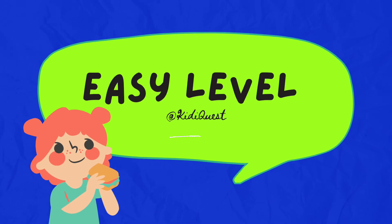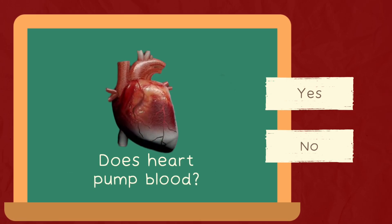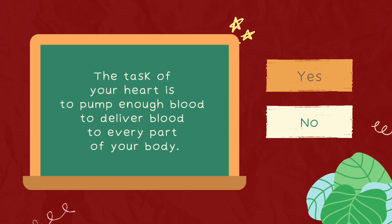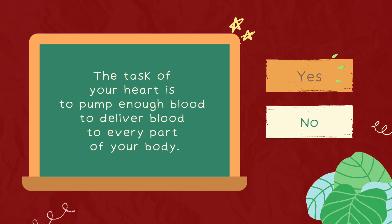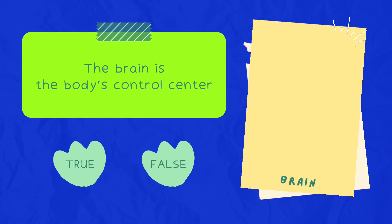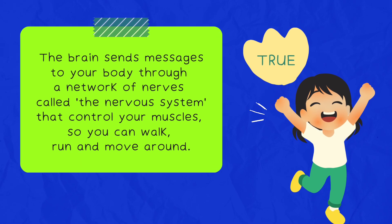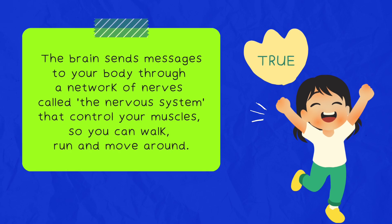Let's begin with easy level. First question: does the heart pump blood? Correct answer is yes. The task of your heart is to pump enough blood to deliver blood to every part of your body. Second question: is the brain the body's control center? Correct answer is true. The brain sends messages to your body through a network of nerves called the nervous system that control your muscles, so you can walk, run, and move around.